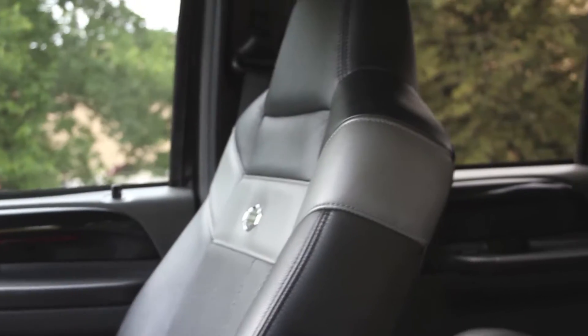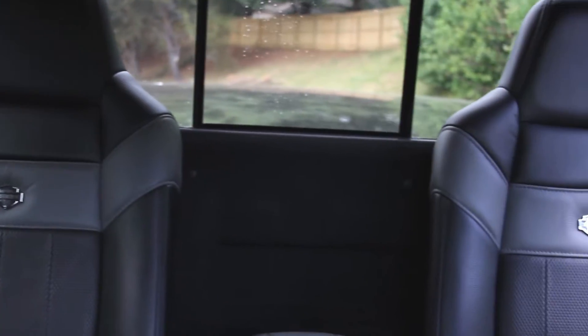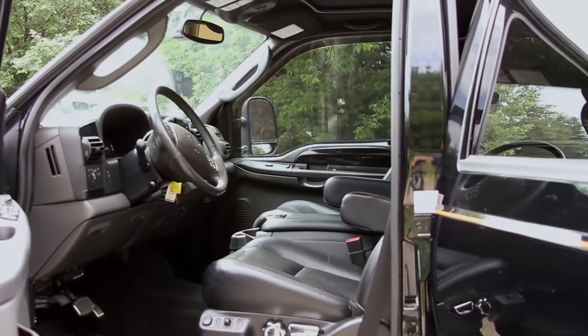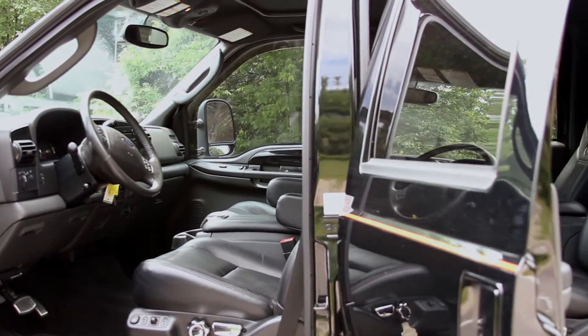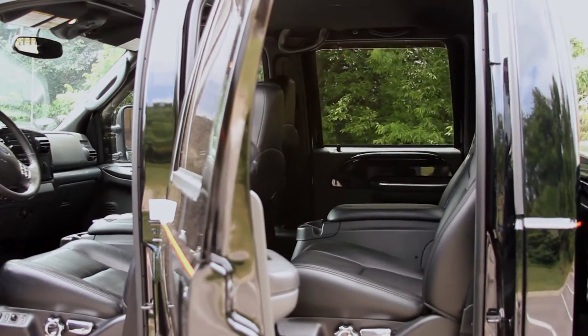You'll notice this interior is very unique to this truck. Charcoal black with a gray leather insert and the Harley-Davidson emblem in the center of the seat. Just amazing — this truck is in great shape, and the inside is in very good condition.